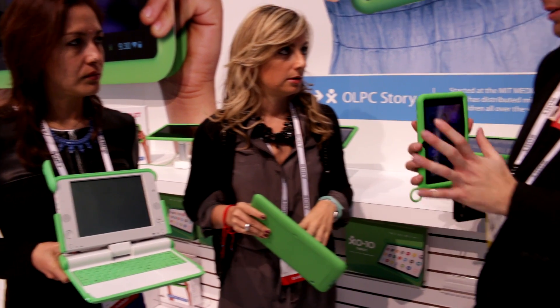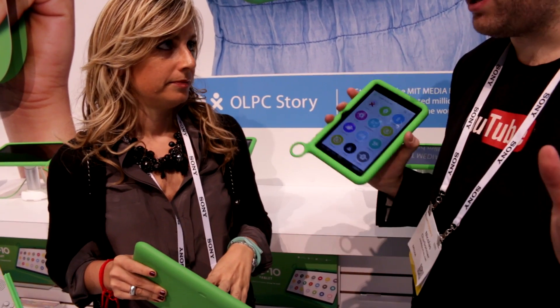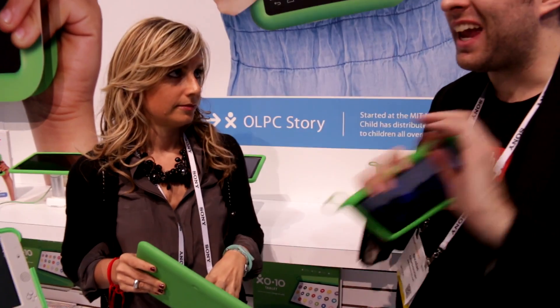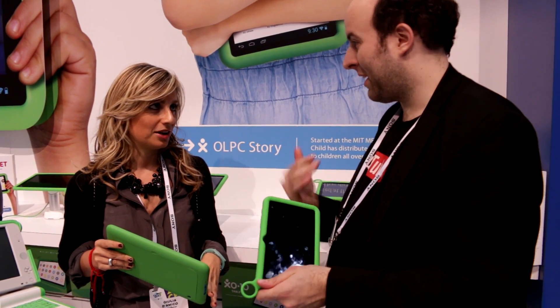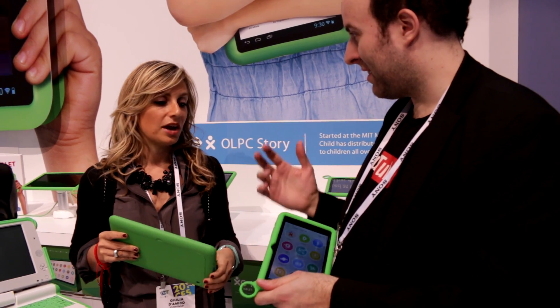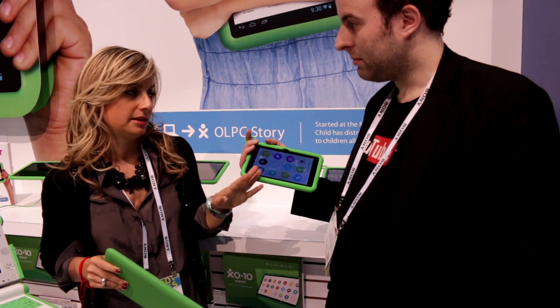And this is just a home replacement — you can install it on any Android tablet, right? This software is proprietary and retail to this device.